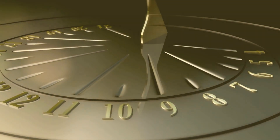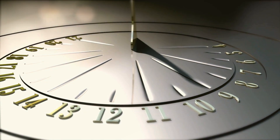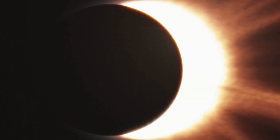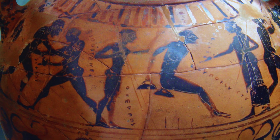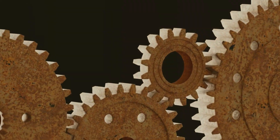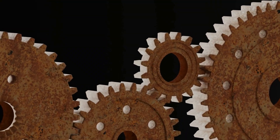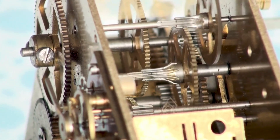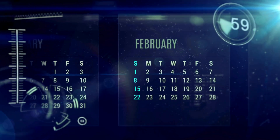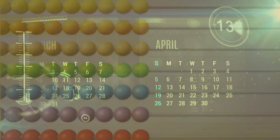The Antikythera mechanism is often called the world's first analog computer. But what exactly does it do? It tracked the positions of the sun and moon across the zodiac, predicted eclipses decades in advance, calculated the phases of the moon, and even kept track of the timing of ancient Olympic games. All of this was achieved using at least 30 intricate bronze gears, perfectly meshed to replicate the complex motions of the heavens. This wasn't just a calendar — it was a cosmic calculator.